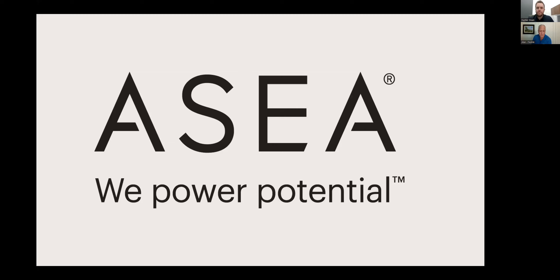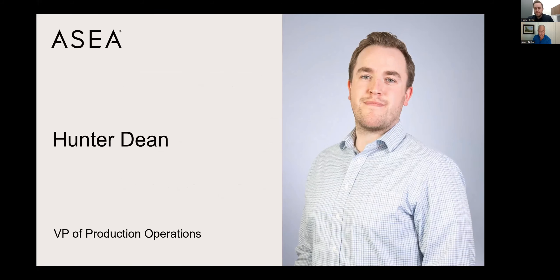Hunter Dean is the Vice President of Production Operations. He's got a lot of jobs in ASEA — he oversees research and development, university research, product development, quality assurance, manufacturing and production of the ASEA products. Hunter has been with ASEA for four years. Before ASEA, his background is in chemical engineering, and he was working in the oil and gas industry.